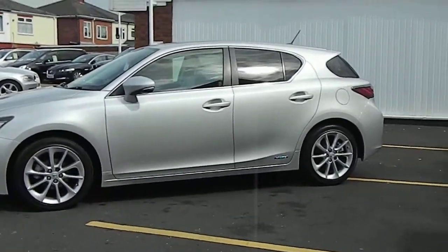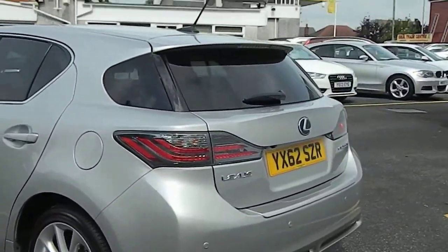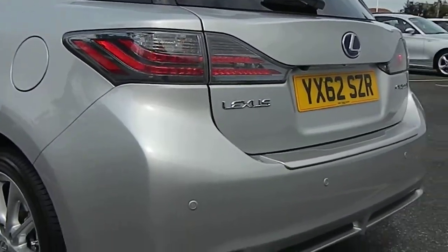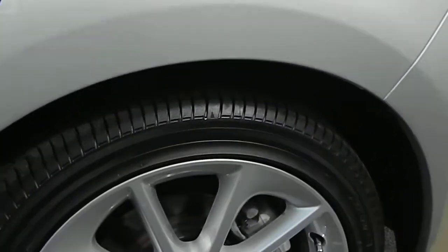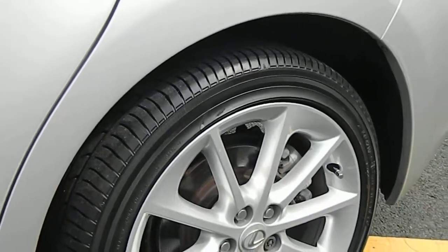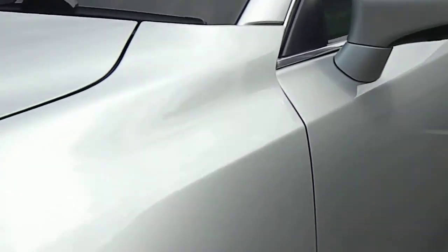It's a little windy today so sorry about the quality of the sound. Just taking you around the car to show you the overall condition. The reason we do this is we've had lots of people saying they've been to see cars and they're not as described, so it saves a wasted journey. The car is in lovely condition all round — no curbing to the alloys, back tyres are Yokohama and new.